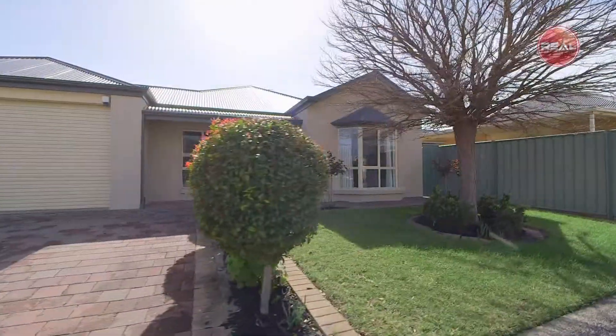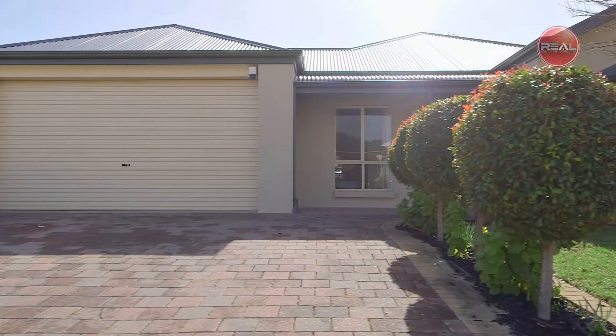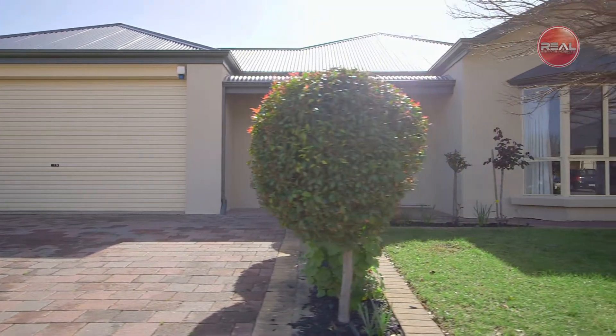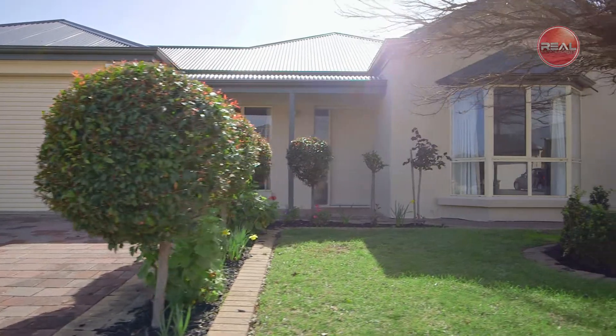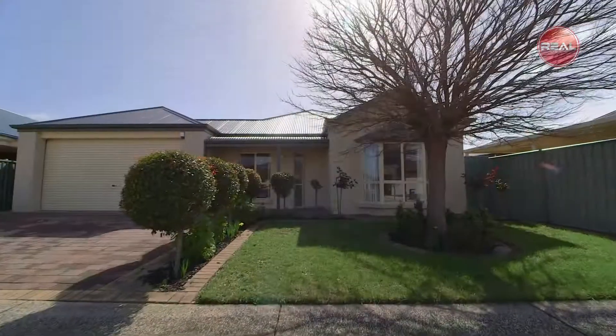Welcome to this recently rendered light and bright four bedroom family home that has also been painted right throughout, located in this picturesque estate that has so much to offer in this ever-popular suburb of Mawson Lakes.